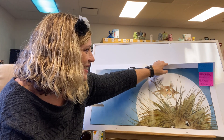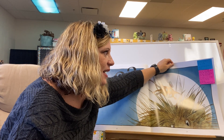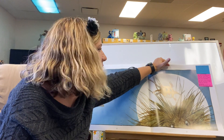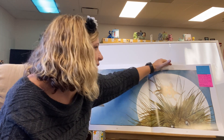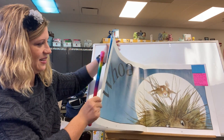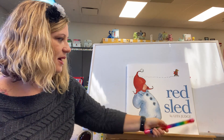Alright, how fun is that! So now we're going to reread this story one more time, and I want you to join in at the parts that you know. I want you to use your voice to show how the animals are feeling. Alright, you ready? So we're going to choral read — you read with me. Red Sled by Lita Judge.